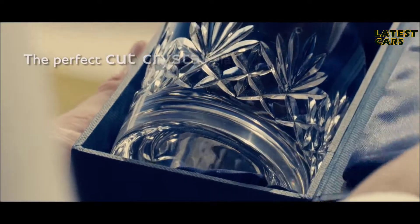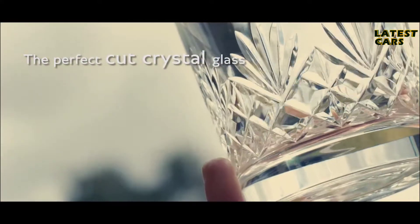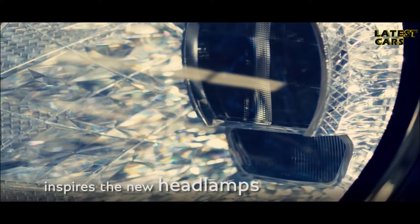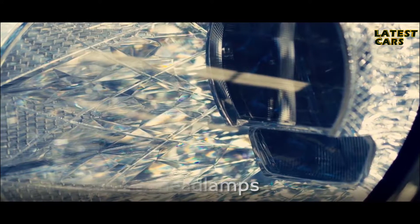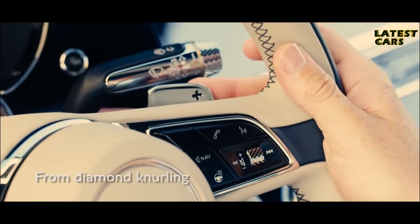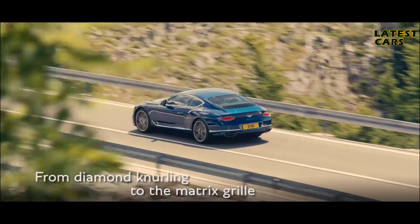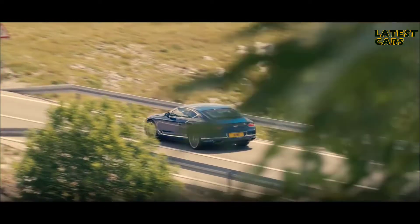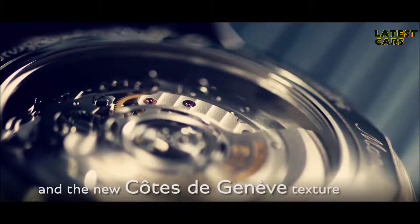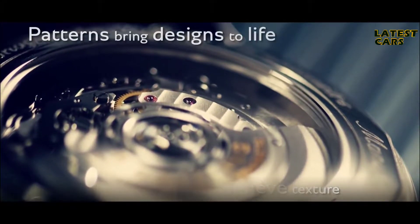Artistic splendor and functionality combine in the perfect cut crystal glass, inspiring the attention to detail within the new headlamps. The perfect geometry is inherently beautiful — from the new diamond knurling design, to the matrix grille, and the new Côte de Genève texture inspired by mechanical timepieces. We use patterns to bring our design to life.